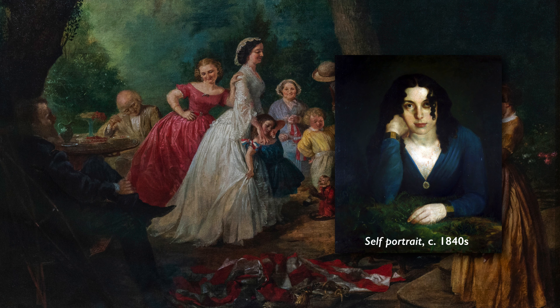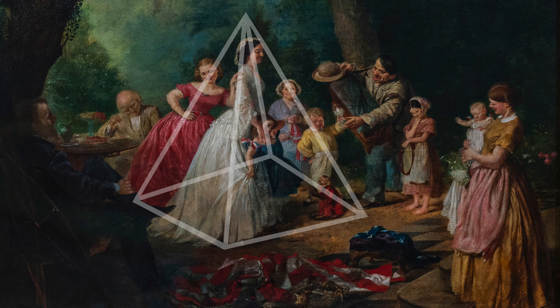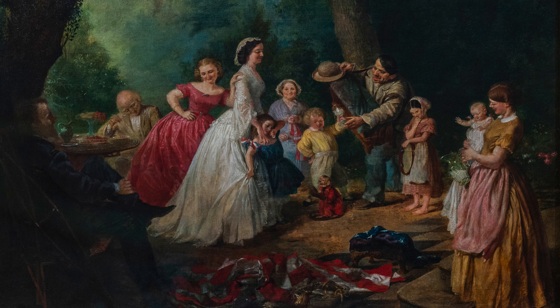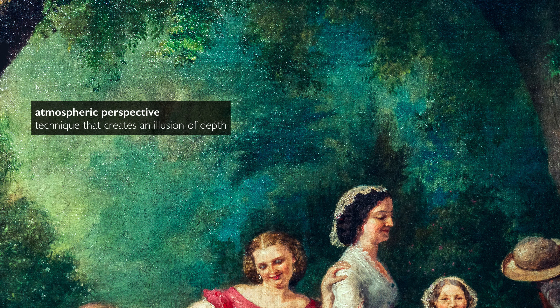Although Lily Martin Spencer was essentially self-trained, this is an expertly painted canvas. The figures form a pyramid and our eye is drawn immediately to that central figure of the woman in white. The narrative is very easy to follow, and the way she's painted the fabrics of the dresses, the aprons, even the trees and the atmospheric perspective in the background — these are things that male artists learned at academic schools, and here she learned on her own.